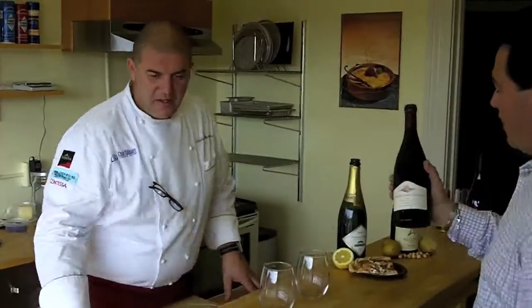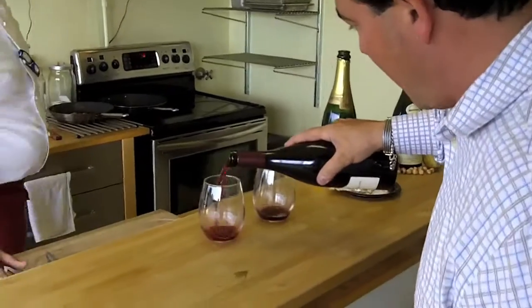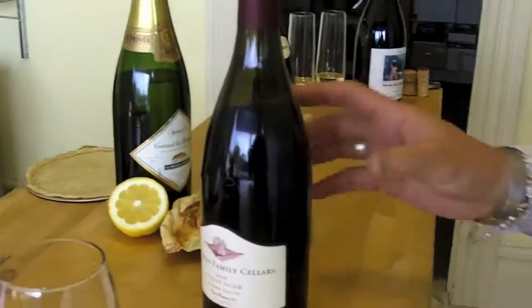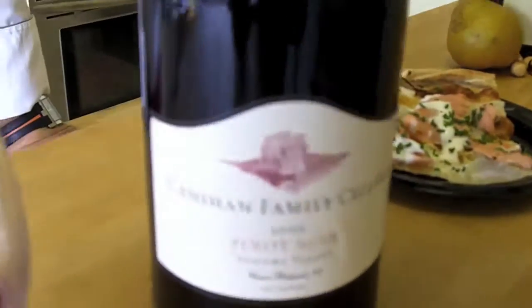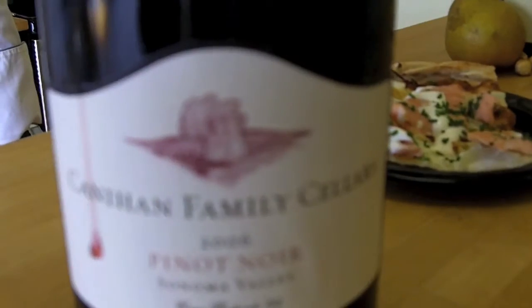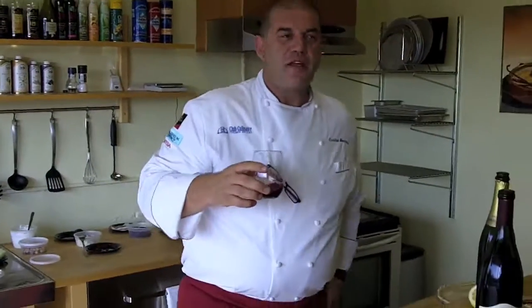So right here we have the Cunningham Pinot Noir. I'm bringing that over to you because I know you love Pinot Noir and I want to be sure that you actually enjoy it. So the Cunningham Pinot Noir, Sonoma. Christian, what do you think? It has a beautiful nose.